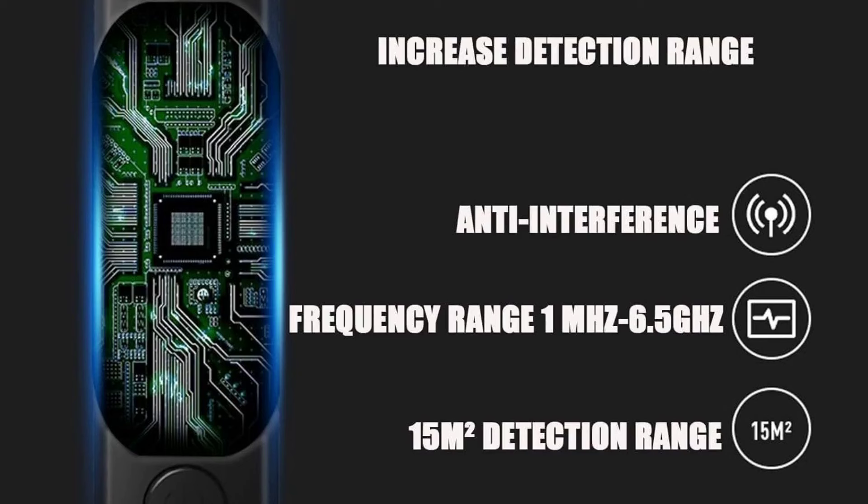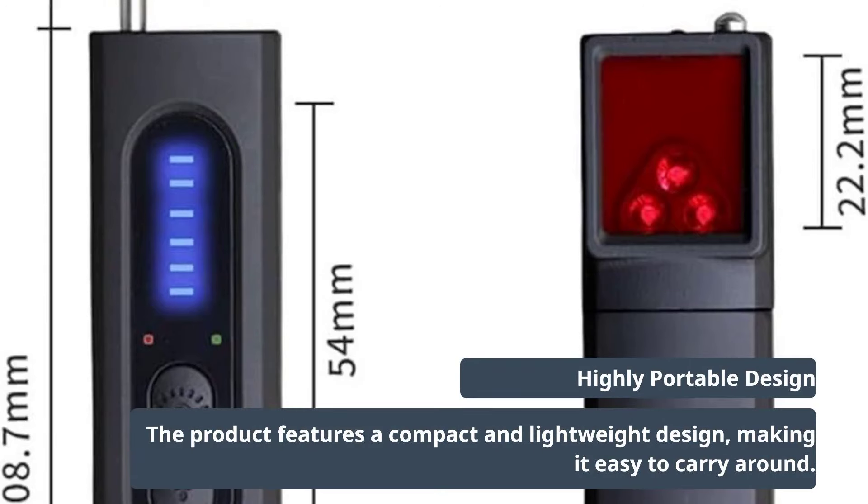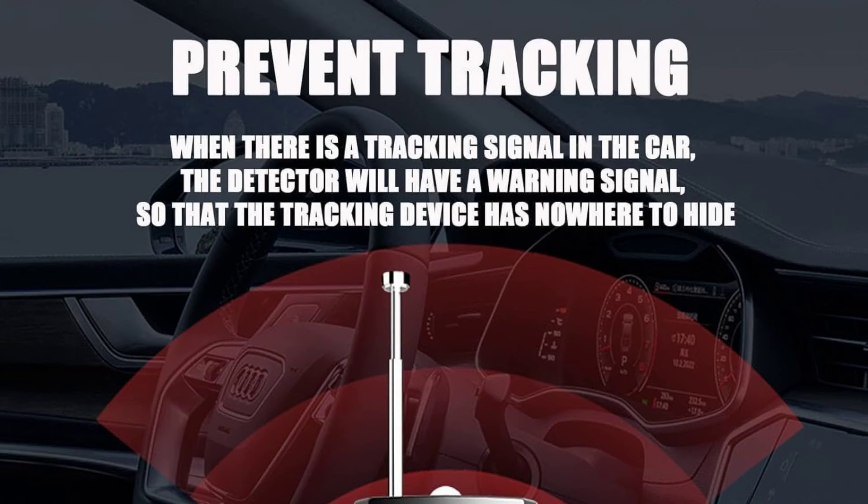It detects frequencies from 1 MHz to 6.5 GHz, including modern signals. The compact and lightweight design makes it highly portable — carry it anywhere for on-the-go detection in various locations.